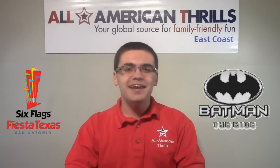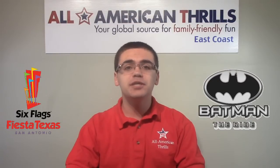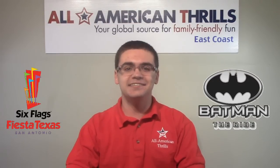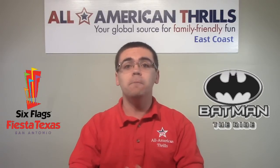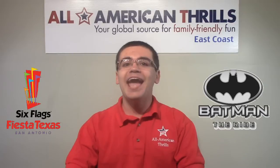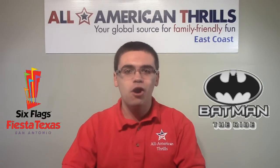Hey everyone, it's Brandon from All American Thrills, and this is our brand new construction update of Batman the Ride at Six Flags Fiesta Texas. This update features some Altair footage of the completed track, a short interview with Jeffrey Siebert, and a look at Batman the Ride's awesome free-fly cars.